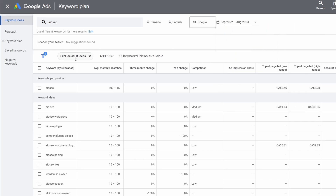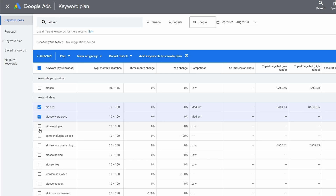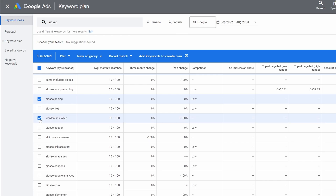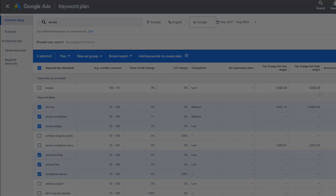The best part is that marketers and bloggers can use this information to find keywords with high search volumes, advertiser interests, and terms that can help you easily outrank other websites. This is a free SEO tool for WooCommerce and other website owners with a Google Ads account.